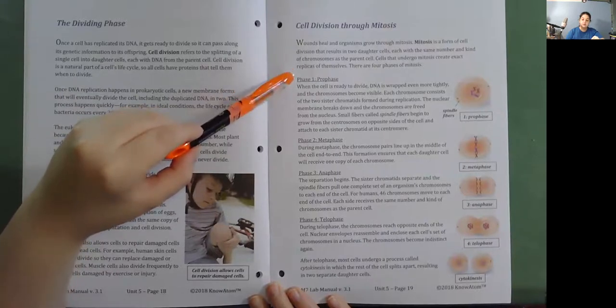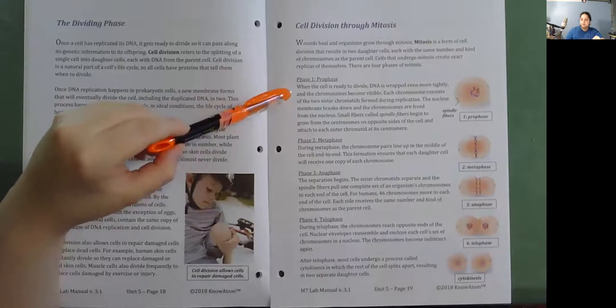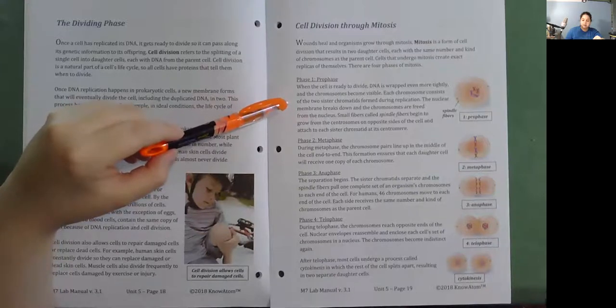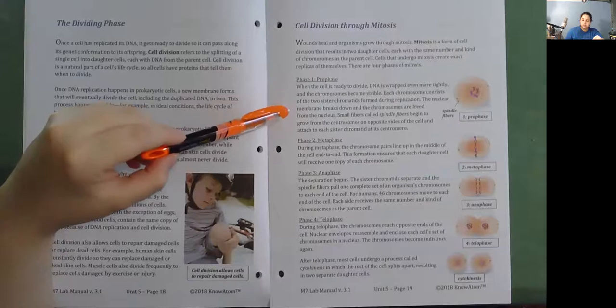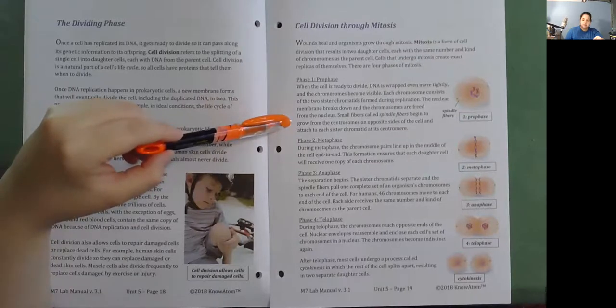Phase one: Prophase. When the cell is ready to divide, DNA is wrapped even more tightly and the chromosomes become visible. Each chromosome consists of the two sister chromatids formed during replication. The nuclear membrane breaks down and the chromosomes are freed from the nucleus. Small fibers called spindle fibers begin to grow from the centrosomes on opposite sides of the cell and attach to each sister chromatid at its centromere.